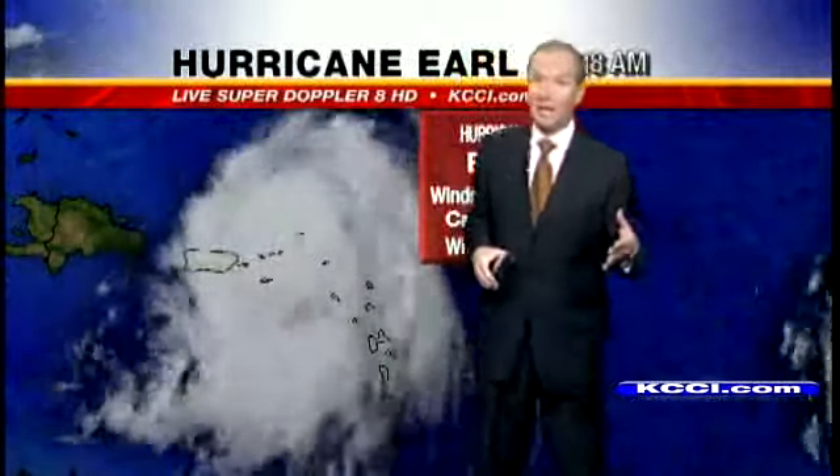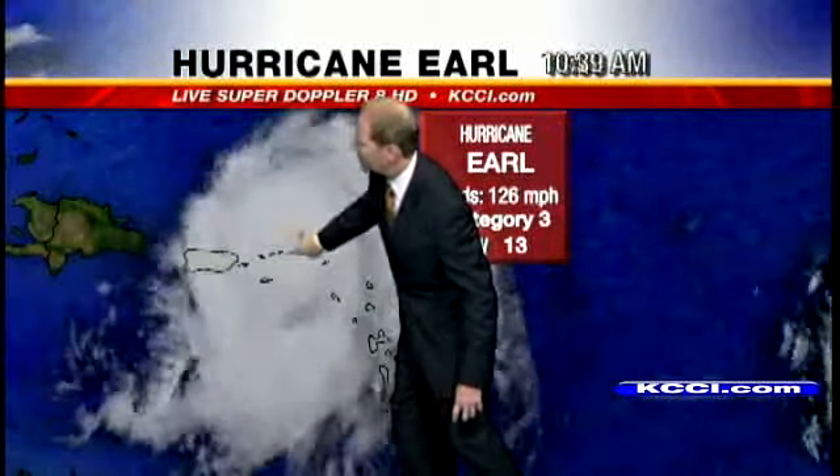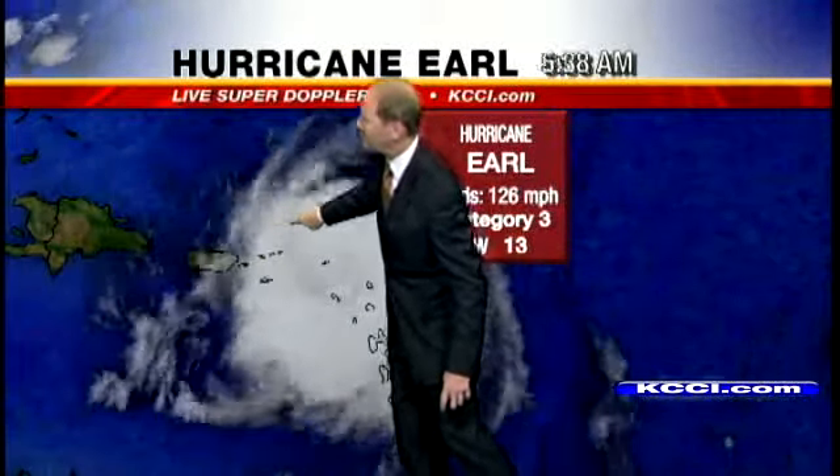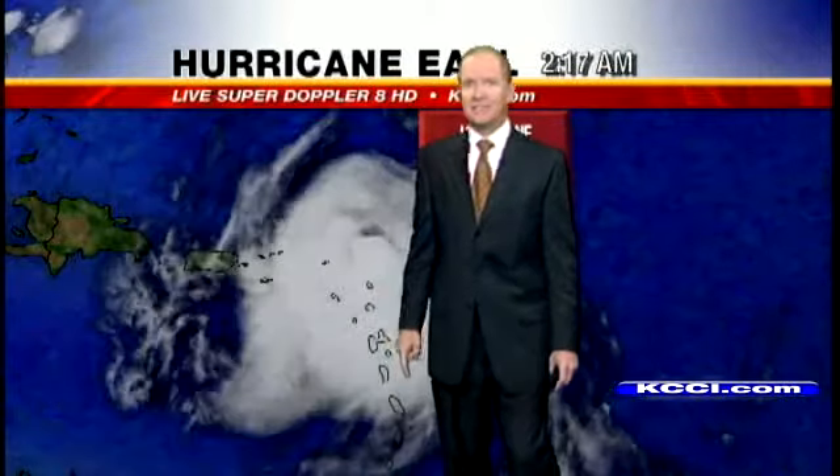They've got a whole lot of rain in the U.S. Virgin Islands, British Virgin Islands, and then just north of Puerto Rico — here's Hurricane Earle. It's now a Category 3 storm. Puerto Rico is right here. Maximum sustained winds at 126 miles an hour.